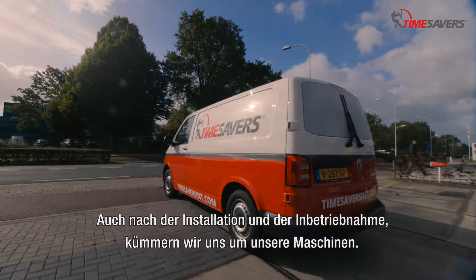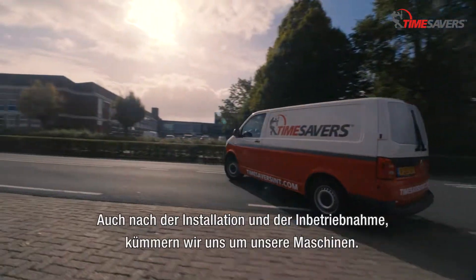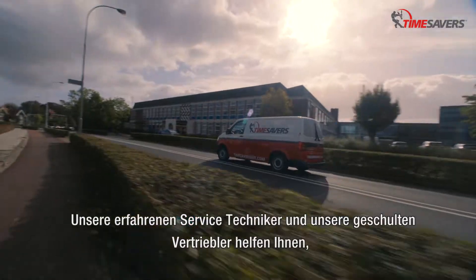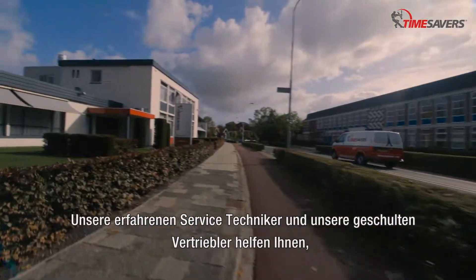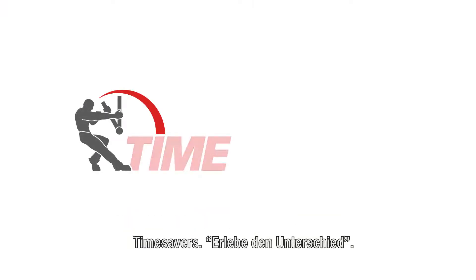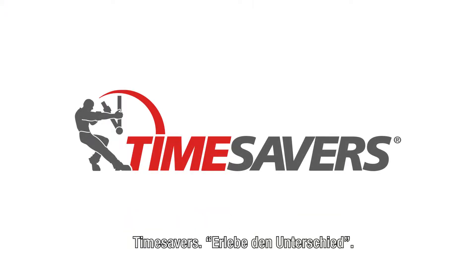Auch nach der Installation und der Inbetriebnahme kümmern wir uns um unsere Maschinen. Unsere erfahrenen Servicetechniker und unsere geschulten Vertriebler helfen Ihnen, Ihre Maschinen für viele Jahre auf dem höchsten Produktionslevel zu erhalten. Time Savers – Erlebe den Unterschied.